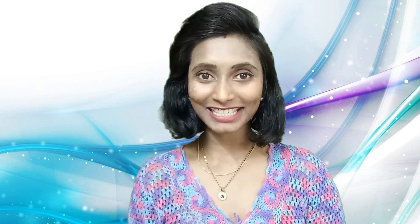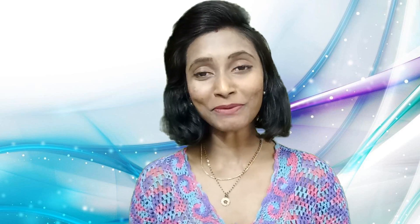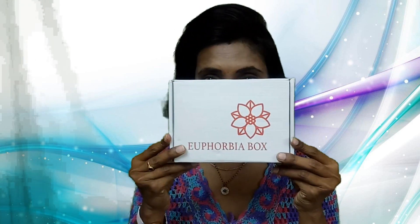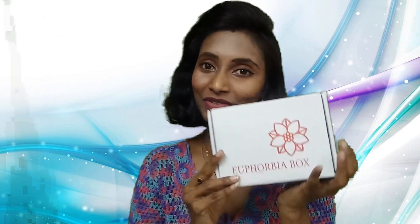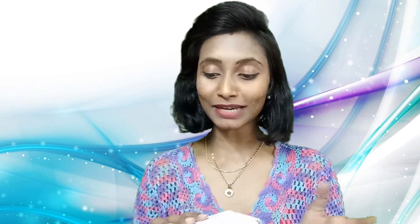Hi everyone, welcome back to my channel, this is Sahih. In this episode I came up with an unboxing and review of February's Euphoria box. I received my February Euphoria box in this outdoor cover, and inside is the revamped Euphoria box in this white carton box. I really like this revamped edition.